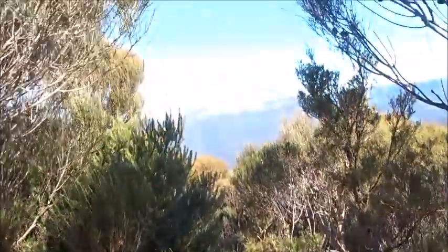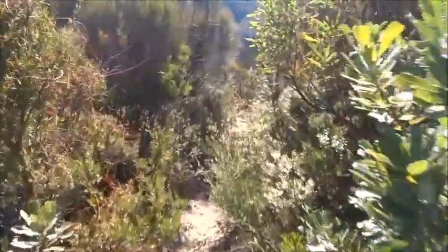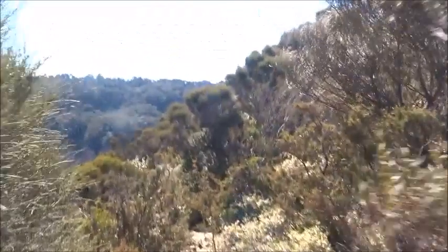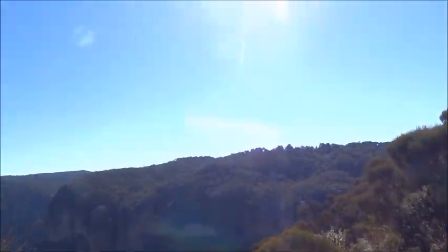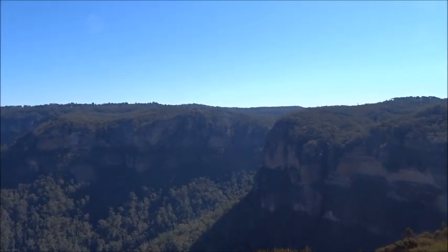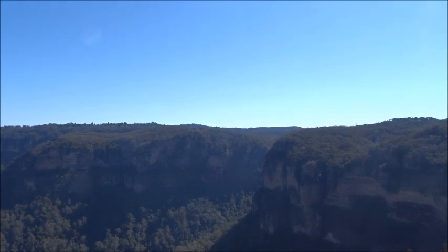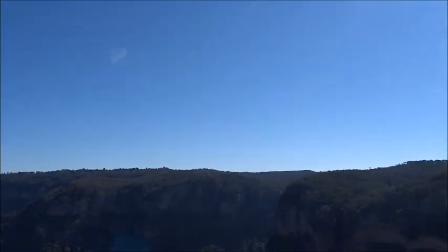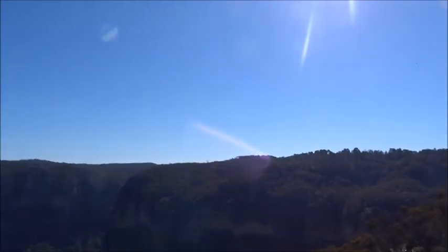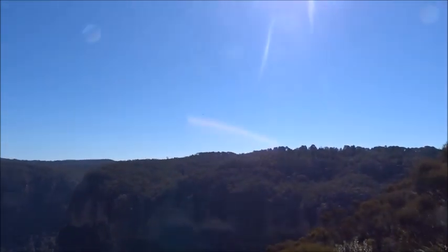At this point there's a track to the right which will lead us to a better viewpoint than anywhere on the main track. That's the opening into the Valley of the Waters over there. The National Pass runs around the cliff line over here too, not that you can see it.